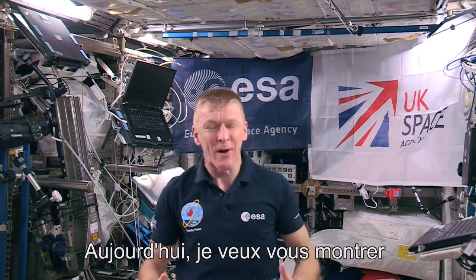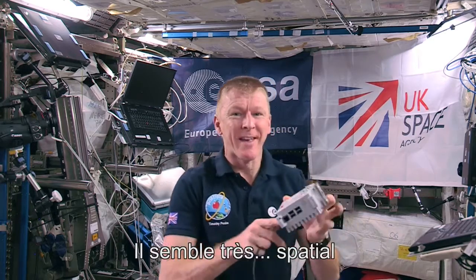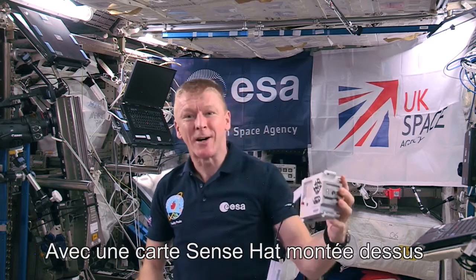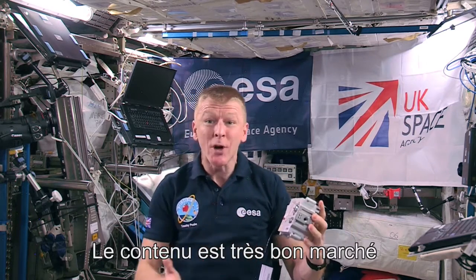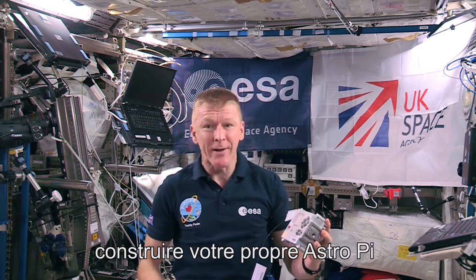Today I want to show you a very special computer that the Raspberry Pi Foundation and the UK Space Agency have made for me. This is the AstroPi and it looks very space age, but inside is just a normal Raspberry Pi with sensor hardware attached on top — a hat — and also a camera module. Apart from the metal case, you could quite cheaply get all these parts to set up an AstroPi yourself.